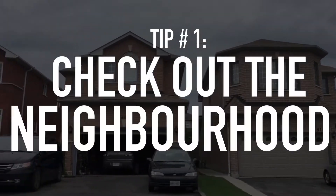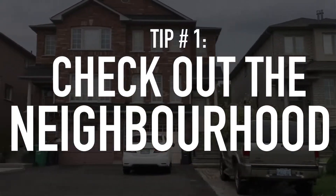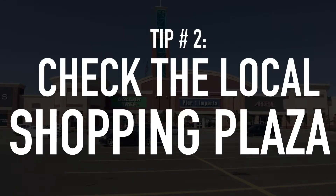Number one: drive around the neighborhood. Drive around the streets and look at the conditions of the homes in the area. Are they well-kept or run down? Also look at people's landscaping — the lawns. Do people mow them? Do they take good care of them? People who really like their homes take care of the little details. Very important tip.